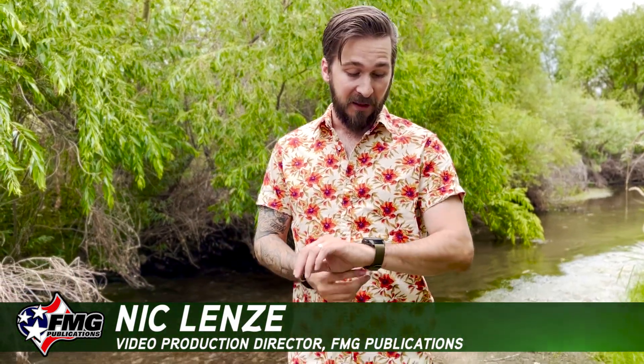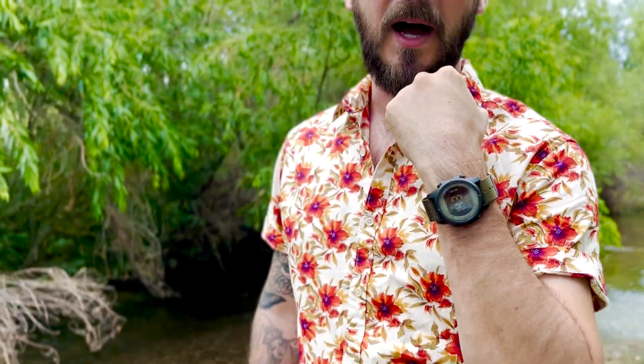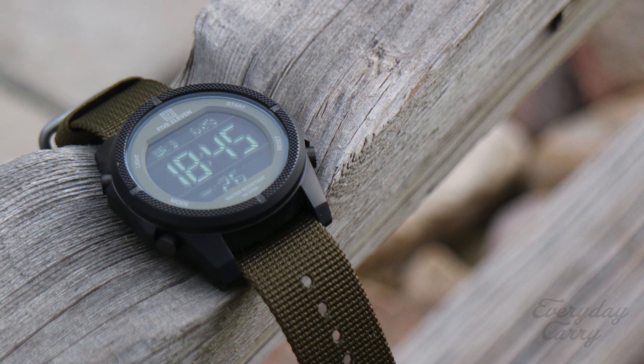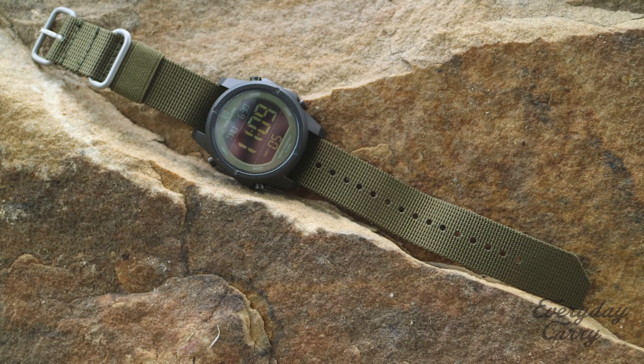The one that we started the video with is the 5.11 Tactical Division Digital Watch in the TAC OD colorway. They also have another color, but I really like this one. It's primarily going to be a range watch for me, although that's what I said — now I wear it almost every day. I really like this watch because it's barely over $100, so if you bang it up, you're not going to be too sad about it. And I just think it's a really attractive watch.